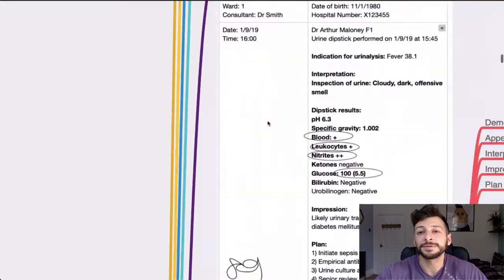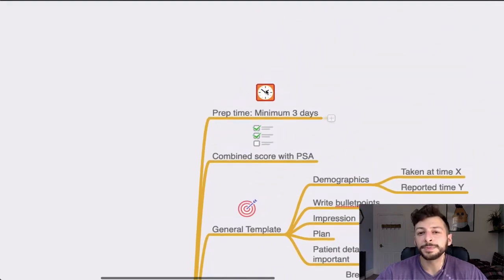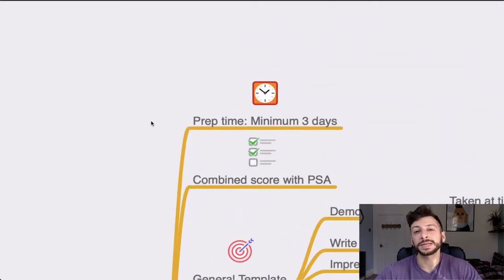First of all, top tips for the RISKY. The prep time: the minimum time that you need to prepare for the RISKY is three days. I think that is cutting it fine. But if you just pay attention to the forms that you have been faced with throughout the years, then you'll at least be familiar with them. The worst thing is not being familiar with something and ending up missing fields on the paper and missing out on crucial marks.